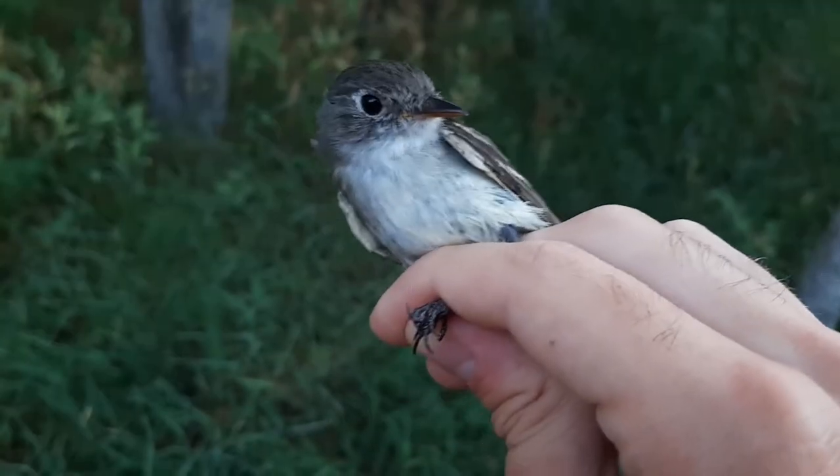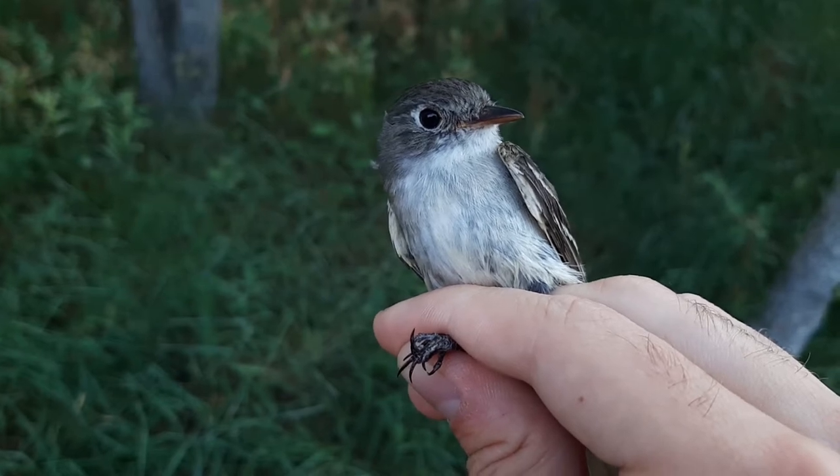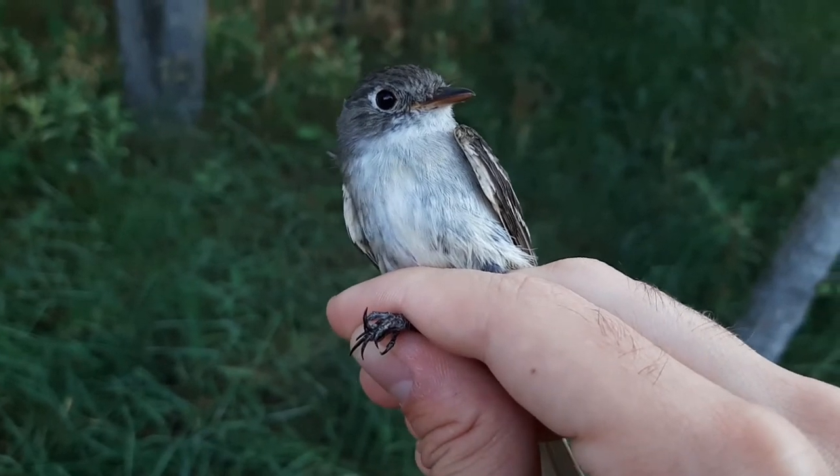Flycatchers and most aerial insectivores have a number of features that are common to them. The first is the relatively wide bill, which allows lots of surface area to capture those insects and gives them less margin for error when they're chasing after things on the wing.